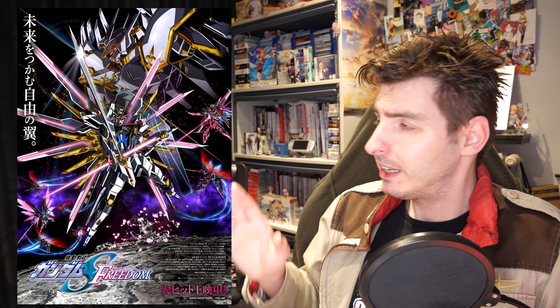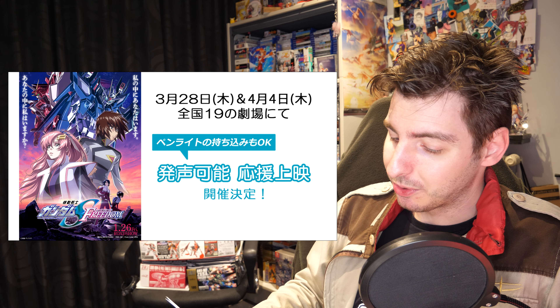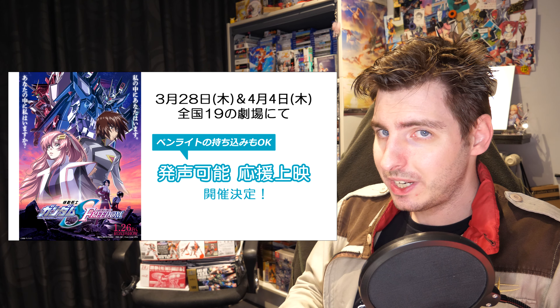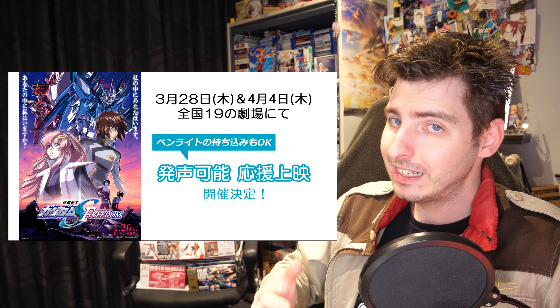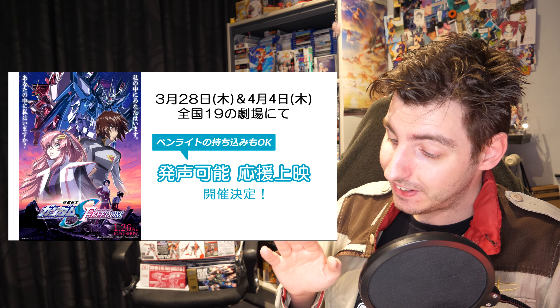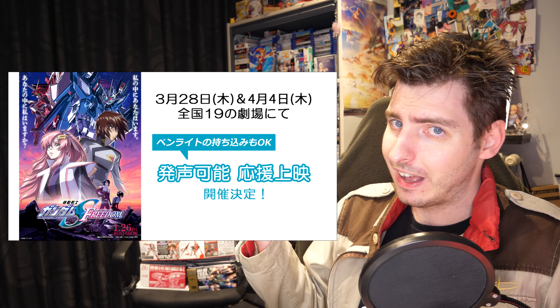The Mighty Strike Freedom has caught the attention of some fans because of the placement of the beam cannon. To use human terms, the beam cannon on the torso should be like where the belly button is, but now it's on the chest instead. For those who want to watch the movie a bit more lively — in Japan, between March 28th and April 4th, they're holding special screenings where you're not just allowed to cheer at the screen, it is actually encouraged.